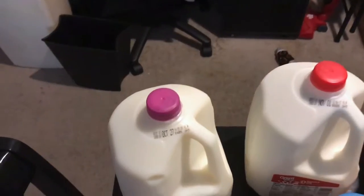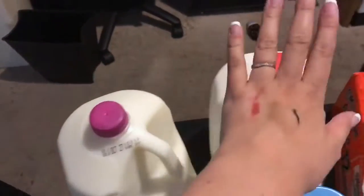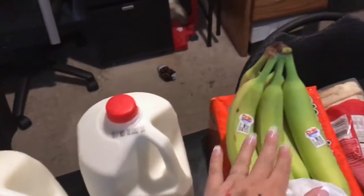I ordered groceries today from Walmart and had them delivered, so I just wanted to show you guys a quick little grocery haul on what I got. I got some skim milk and whole milk, bananas.